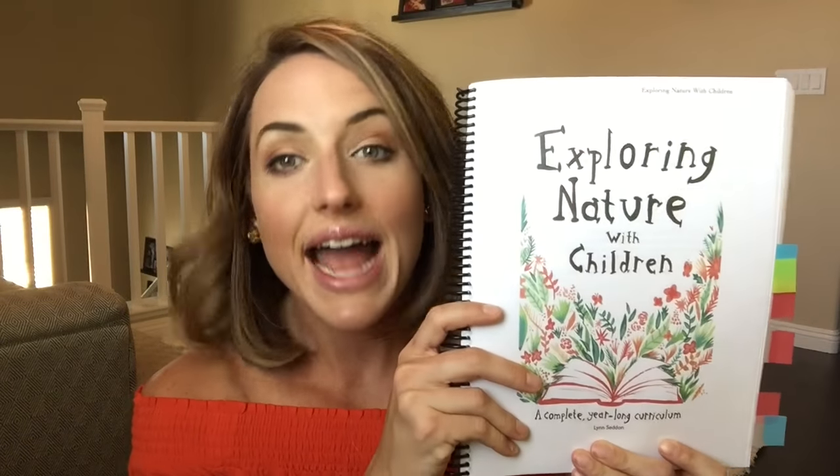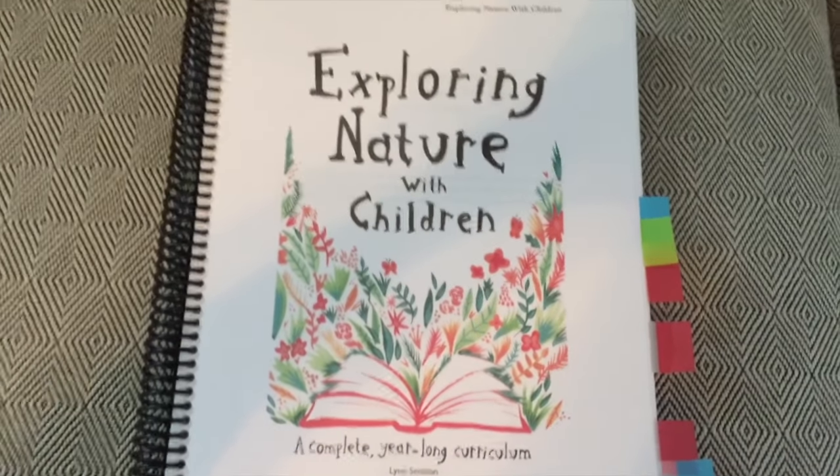This curriculum is very full, so in order to show it to you without holding it super close to the camera, I'm going to flip my camera around and show you what I've got tabbed off — some of my favorites, which is why I went ahead and chose to do it. We are not doing any other science curriculum, just this one. I really plan to let my kids' interests lead us in science, and this curriculum will be the framework as we branch out on our own.